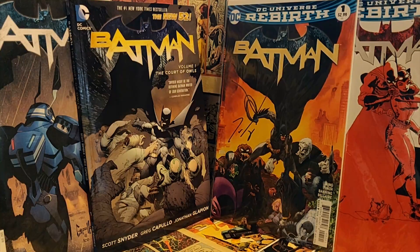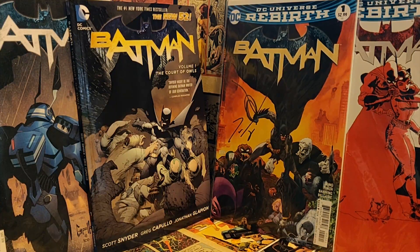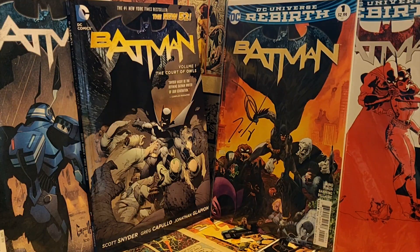The most important thing to understand here is that I won't be comparing which run is better or worse than the other. I will let you know which one I prefer, but the purpose is to just explore what each writer does differently with the character.